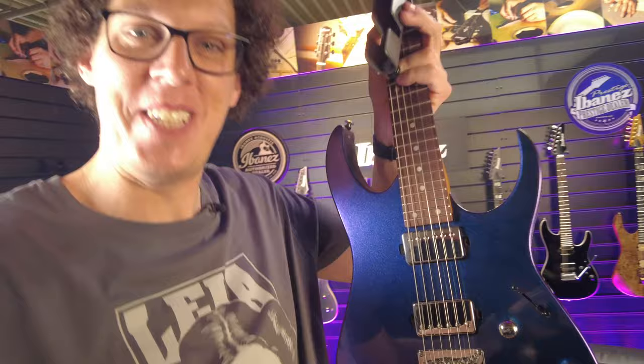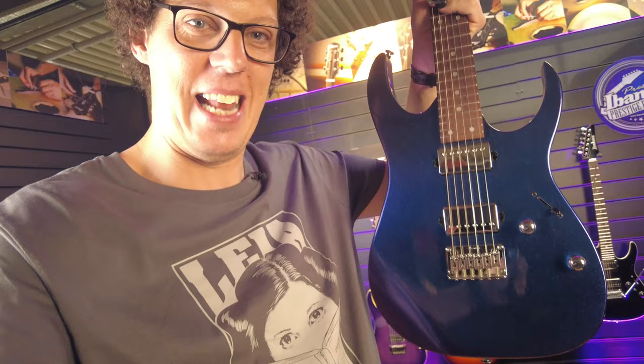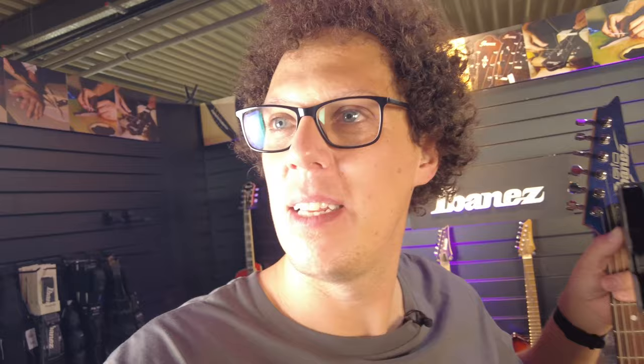I've just finished playing this in a video. Dan thinks people are gonna hate him for that — he was joking, that was sarcasm. This is the GRG 121 SP BMC. Check me out knowing their stuff. As you'll see in my dedicated video, this is one of my favorite guitar releases of the year, and I think it should be one of yours. Look how gorgeous that is — and it's also affordable and stacked with features.